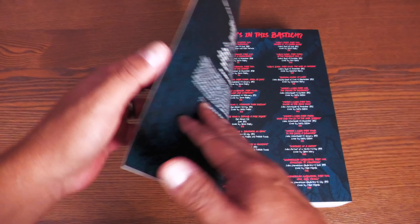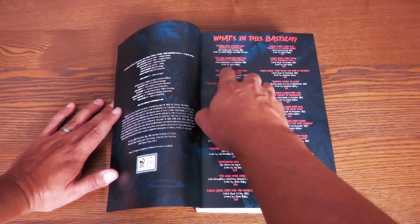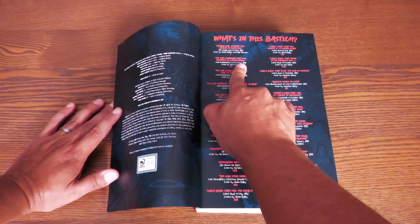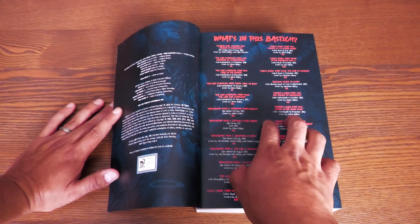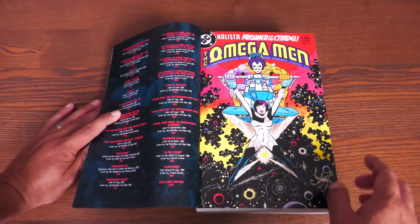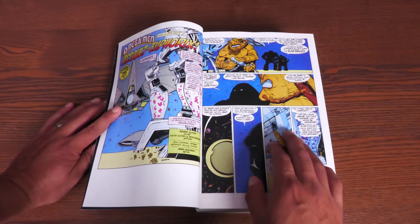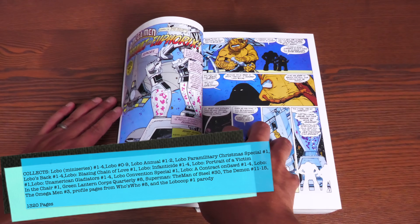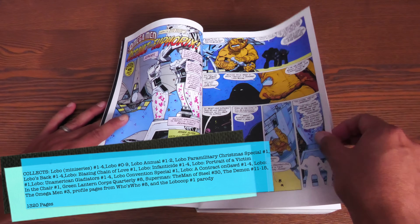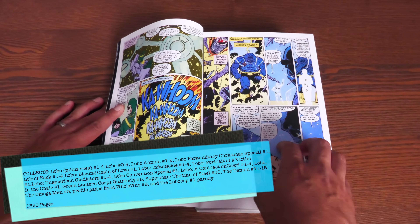This is a Beasley cover from the very first issue. Your table of contents — I love that they're putting these in here — showing where you'll find each of these particular stories and when they were originally published. We're jumping from 1983 to 1990, and that's a bit of a jump. Kicking it off with Omega Men number 3, making this the first appearance of Lobo. Collected in here is Omega Men #3, the Lobo miniseries 1 through 4, Lobo 0 through 9, Lobo annuals 1 and 2, and Lobo Paramilitary Christmas Special number 1. Also Lobo's Back 1 through 4 — my very first Lobo comic.